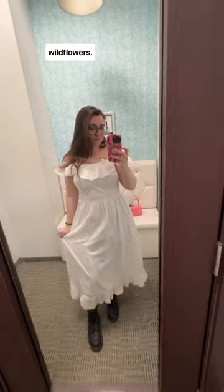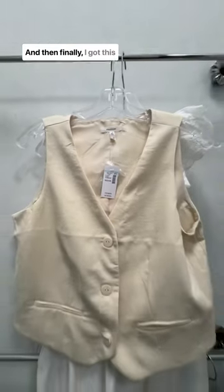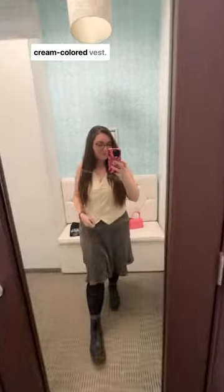And then finally I got this cream colored vest. I tried it on, absolutely fell in love, and immediately bought it. It's giving Tennessee summer and honestly I'm obsessed.